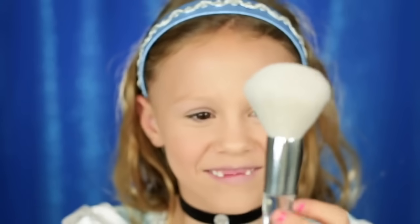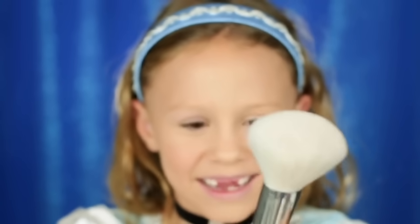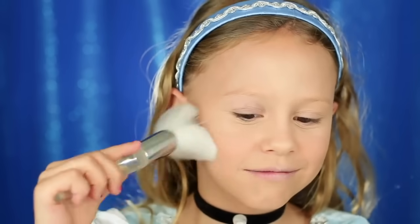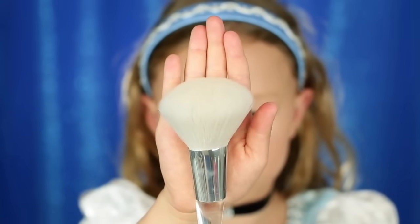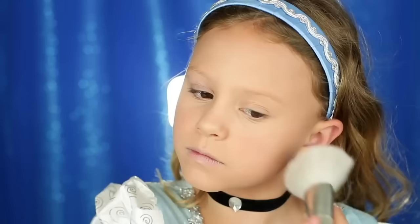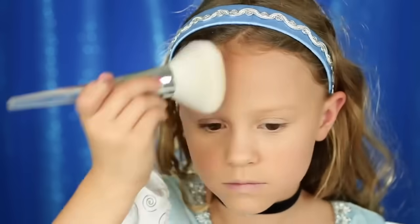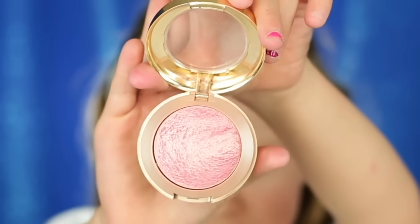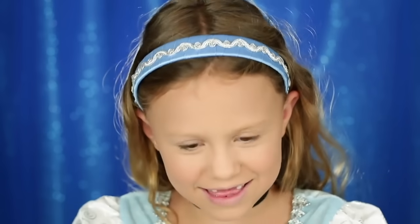Now I'm going to do my powder. My mom just got this new brush and no one has used it yet — it's so soft. It's a powder brush. This is the Cody Airspun Powder. Now I'm going to do my blush — Cinderella has pretty pink cheeks so we're going to do that. This is from Milani in pink, and look, it has a little mirror.